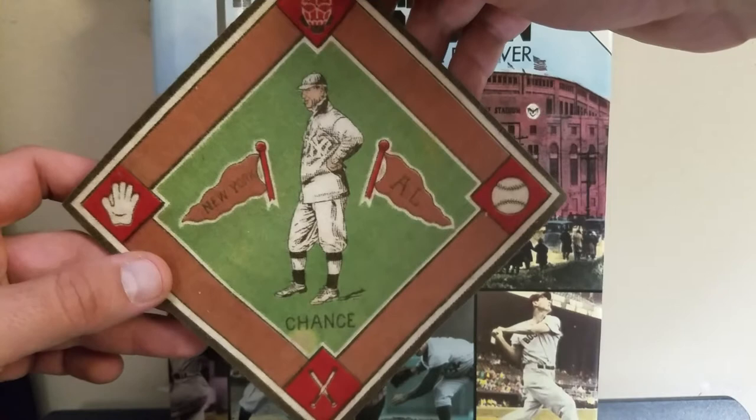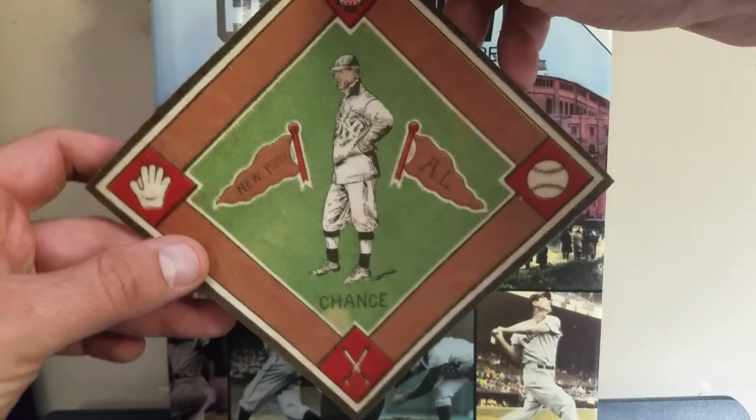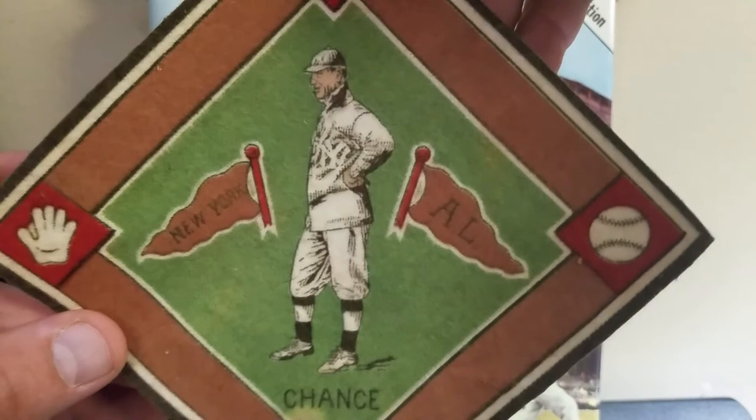They would collect these and have their moms sew a bunch of them together to make blankets. Imagine how cool it would be to have a complete blanket of some of these greats. This is from Frank Chance's last year as a player — you can see he was playing for the Yankees at the time.